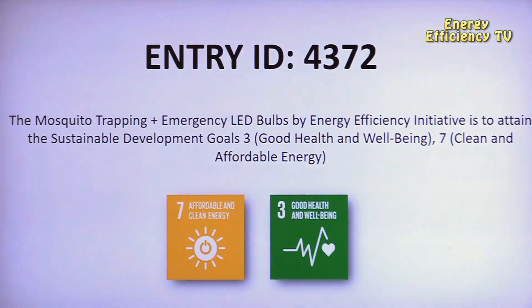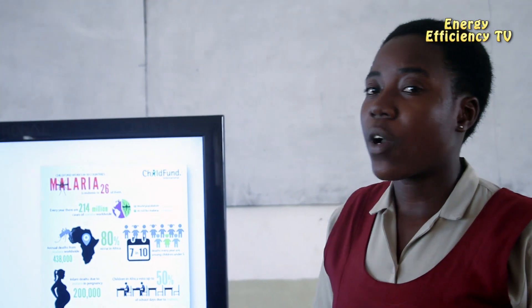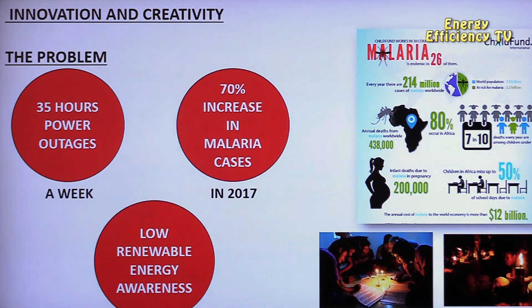My very close aunt lost her life some years back due to malaria, and one of my team members also lost her relative owing to the same problem. Health records from Ghana National College showed that there was a 70% increase in malaria cases in 2017.